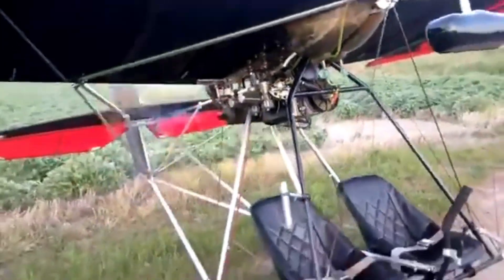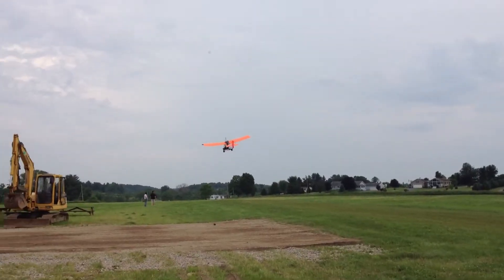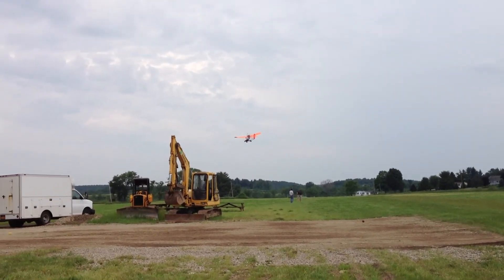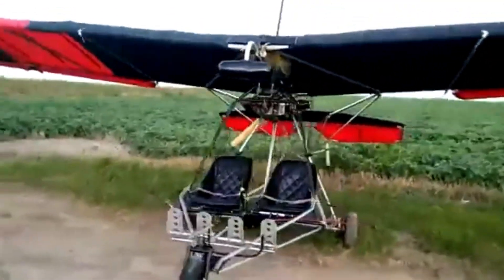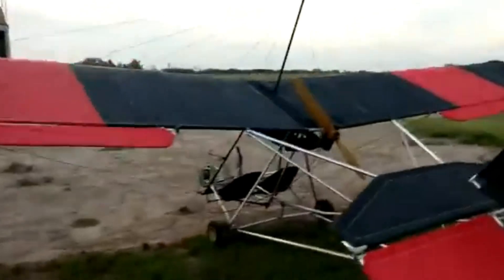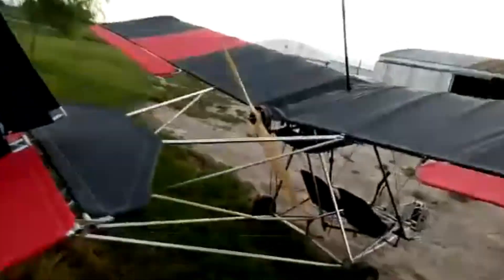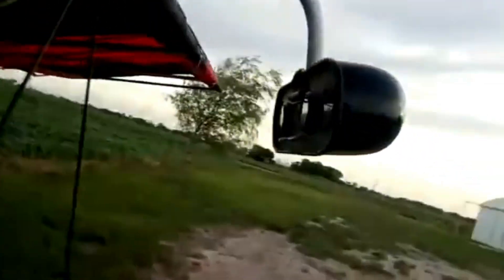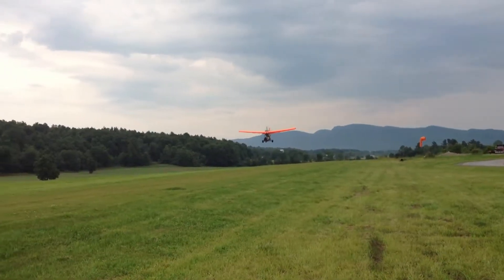Powered by a 65-horsepower Rotax 582 engine, the MX-2 Sprint delivers a cruise speed of 51 miles per hour, a stall speed of 26 miles per hour, and a maximum speed of 75 miles per hour. Its high-lift, single-surface wings enable short takeoff rolls and smooth, predictable handling at low speeds, boosting safety and pilot confidence. The aircraft's straightforward bolt-together design allows for quick assembly, typically completed in 40 to 60 hours, so enthusiasts can enjoy the skies without delay.